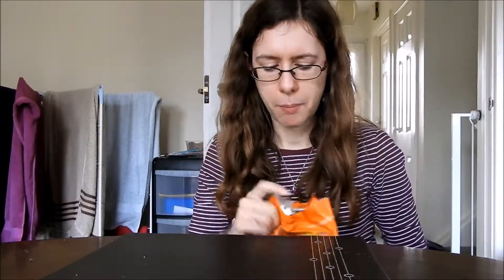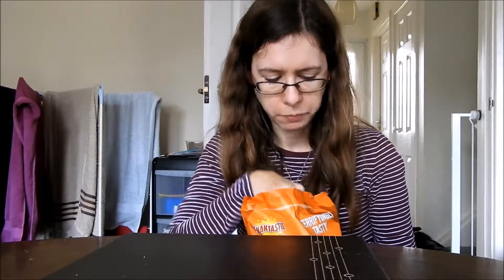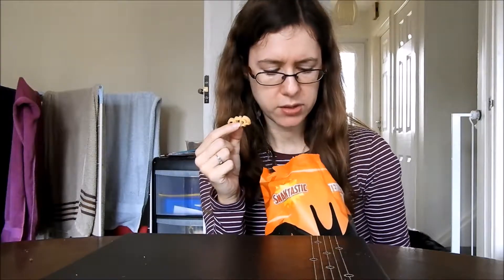Right then, move on to barbecue. Again, same shape — so we've got the web and we've got the bat. Now the barbecue ones don't taste quite as strong as the tomato ones.